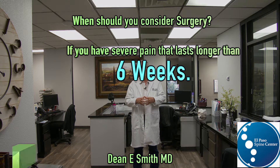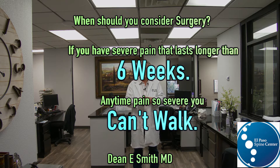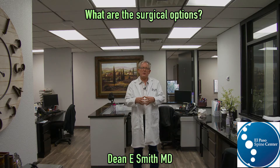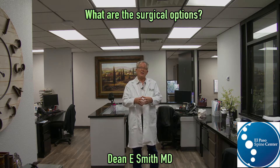If you have pain that is so severe you can't stand up, can't walk, can't get out of bed, you should consider surgery. These fractures occur in elderly individuals, and they don't tolerate bed rest well. If you've decided to have surgery, what are the options? There are three common surgeries used for compression fractures, and each has its advantage and disadvantage.